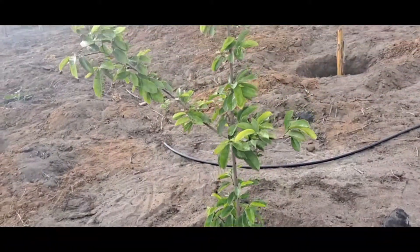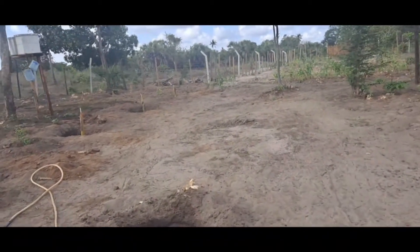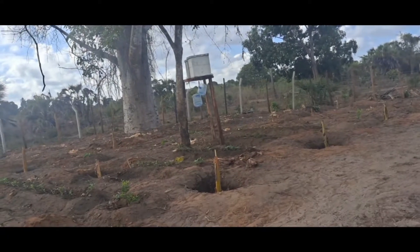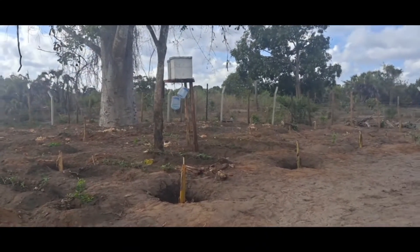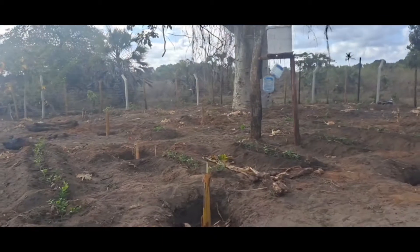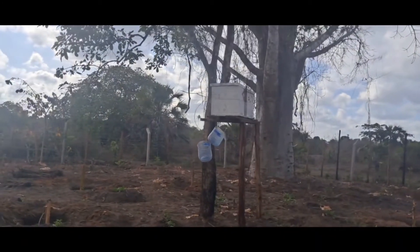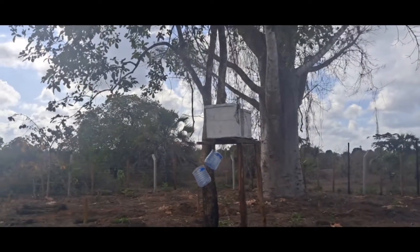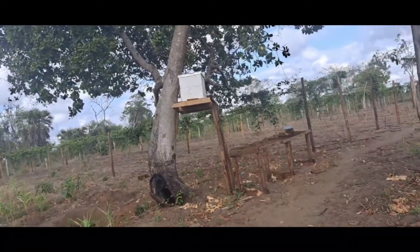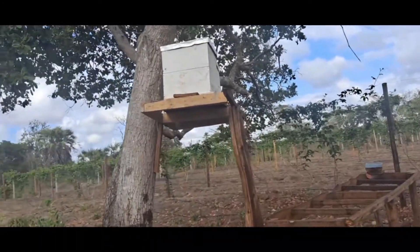We have our beehives - we've moved them around because the bees, I don't know where they are. I don't know if they decided to go somewhere else. We saw they weren't enjoying their home so we moved them, which the experts told us not to do. We put two of them here and two of them over there. We haven't seen much activity to be honest, but that's where they will sit.